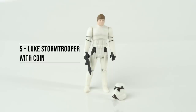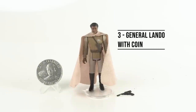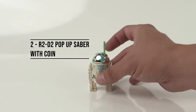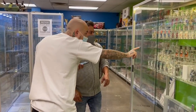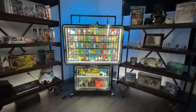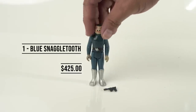At number 5, Luke Skywalker in his Stormtrooper disguise, and I got that with the coin for $305. Number 4, Amanaman, and with his coin included this cost me $315. At number 3, it's Lando Calrissian in his General Pilot outfit, and with the coin it cost me $325. Coming in at number 2, it's the R2-D2 with his Pop-Up Lightsaber, and with the coin included this cost me $404. And before we get to number 1, I have to do a special mention — because this figure is graded, that marks up the price more than if it was loose. My graded Blue Snaggletooth that I bought for $725. And coming in at number 1, my most expensive loose figure in my collection: the Blue Snaggletooth, coming in at $425.